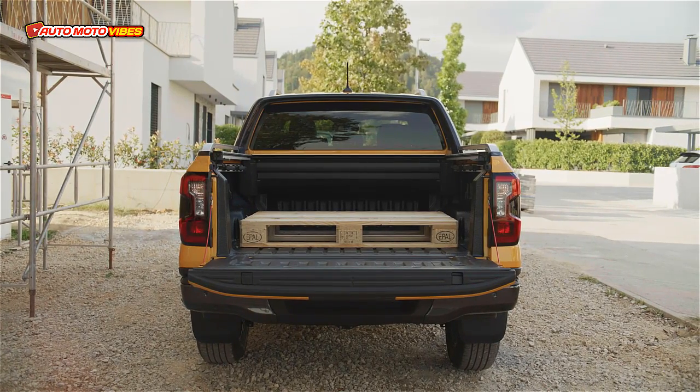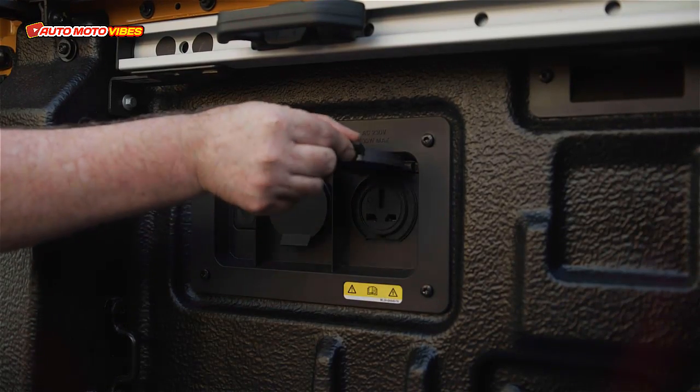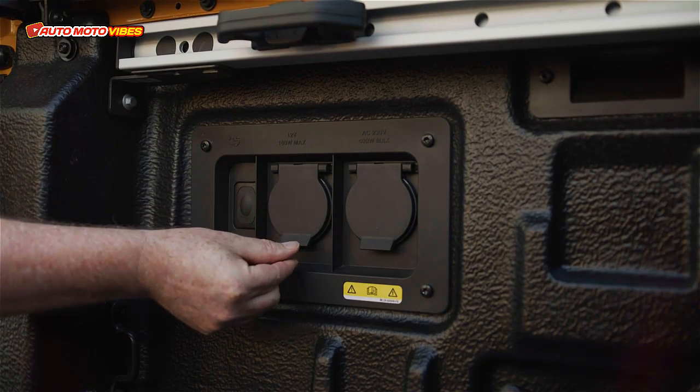The Ranger has a 3,500 kg braked and 750 kg unbraked towing capacity. The Ranger has received a 5-star safety rating from ANCAP.